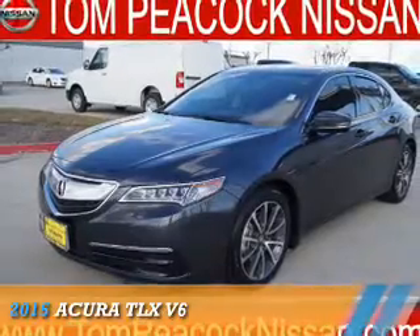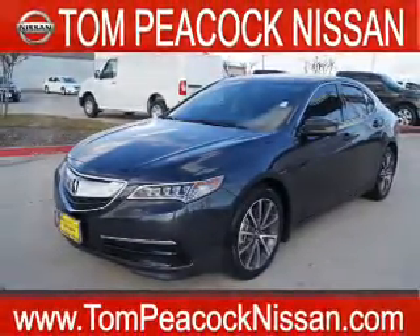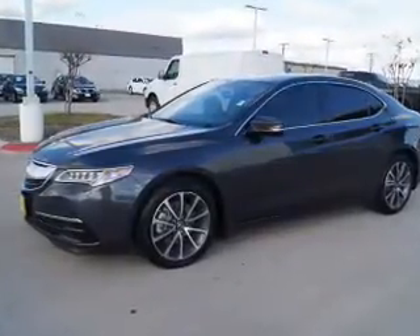Presenting the 2015 Acura TLX, powered by front-wheel drive, a 3.5-liter 6-cylinder engine, and an automatic transmission.